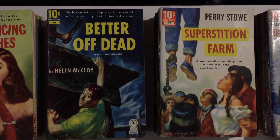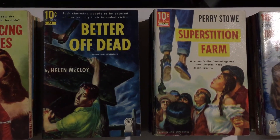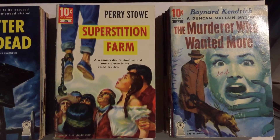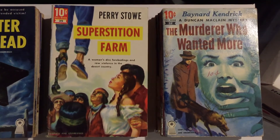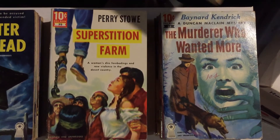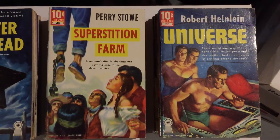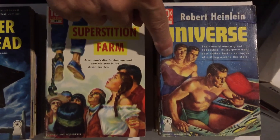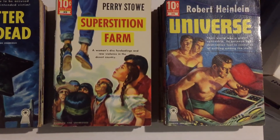It's a kind of brutal novel about prejudice. The last book in the series is the only science fiction one — number 36, Universe by Robert A. Heinlein. Robert Stanley did the cover, and it features the two-headed mutant in the spaceship that the story is about.